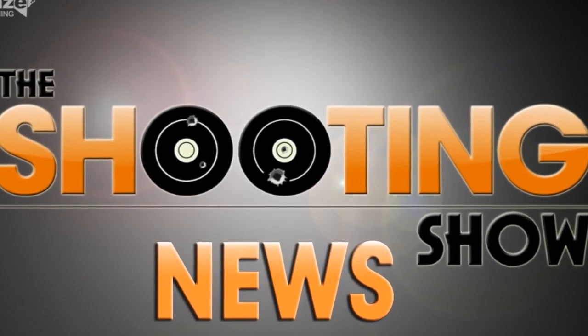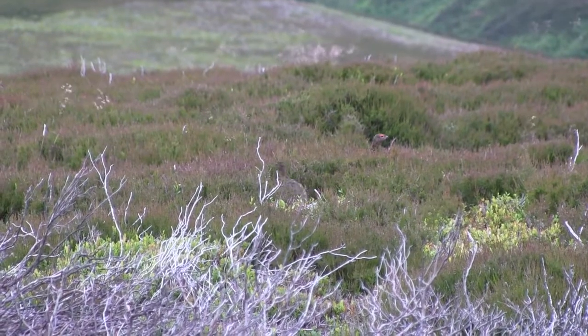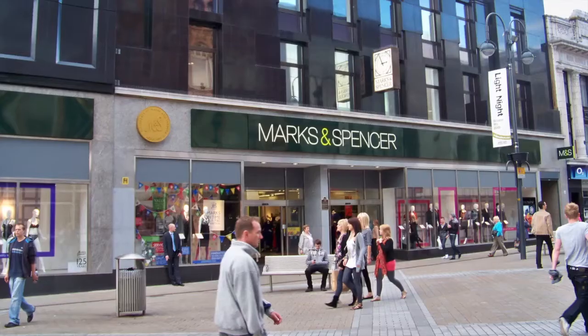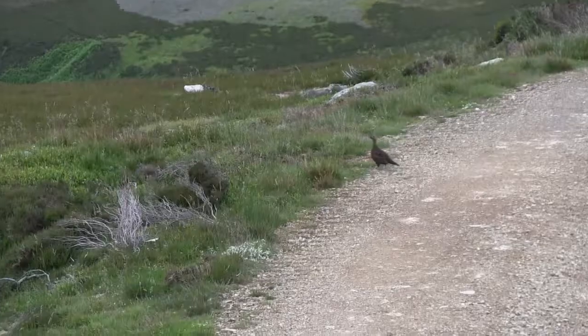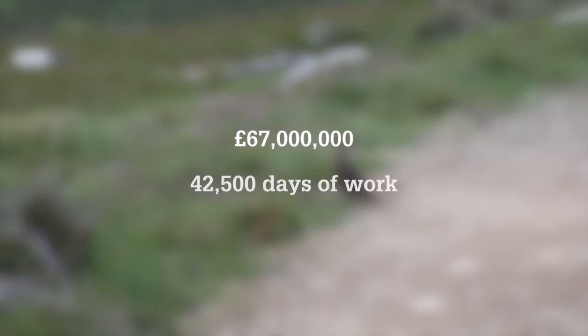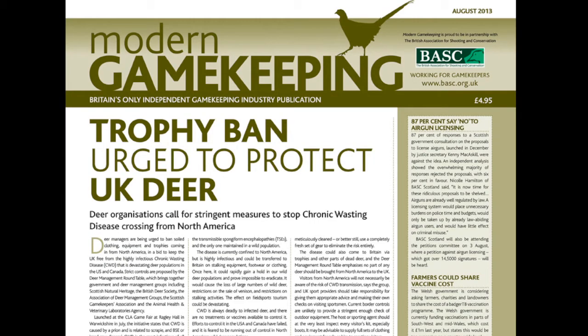Marking the start of the grouse season, grouse will be available on the High Street for the first time — Marks and Spencer is to offer grouse as part of its new range of British game, which is set to hit the shelves from October. This comes as new figures estimate the grouse season to be worth £67 million to the economy — the equivalent of 42,500 days of work. More news in Modern Gamekeeping magazine.